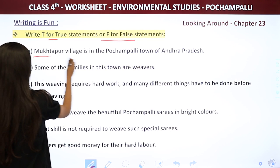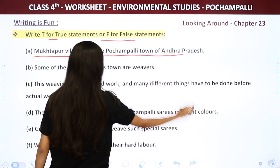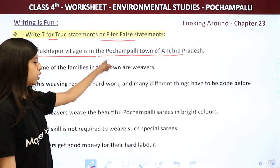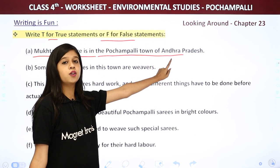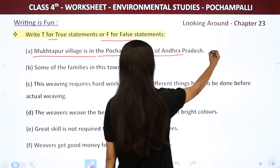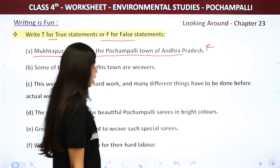First: Mukhtapur village is in the Pochampali town of Andhra Pradesh. Mukhtapur and Pochampali are correct, but Andhra Pradesh is wrong — that is Telangana, not Andhra Pradesh. So we write F for false.